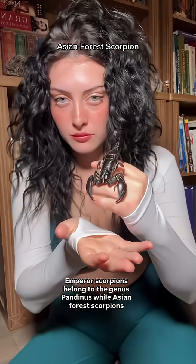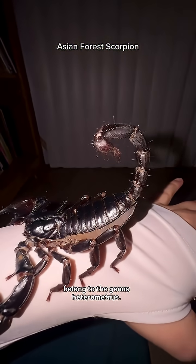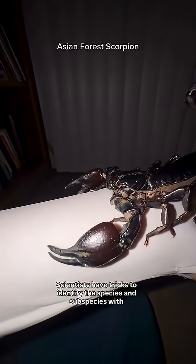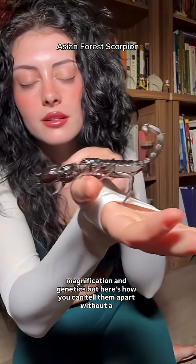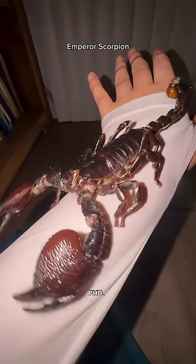Emperor scorpions belong to the genus Pandinus, while Asian forest scorpions belong to the genus Heterometris. Scientists have tricks to identify the species and subspecies with magnification and genetics, but here's how you can tell them apart without a PhD.